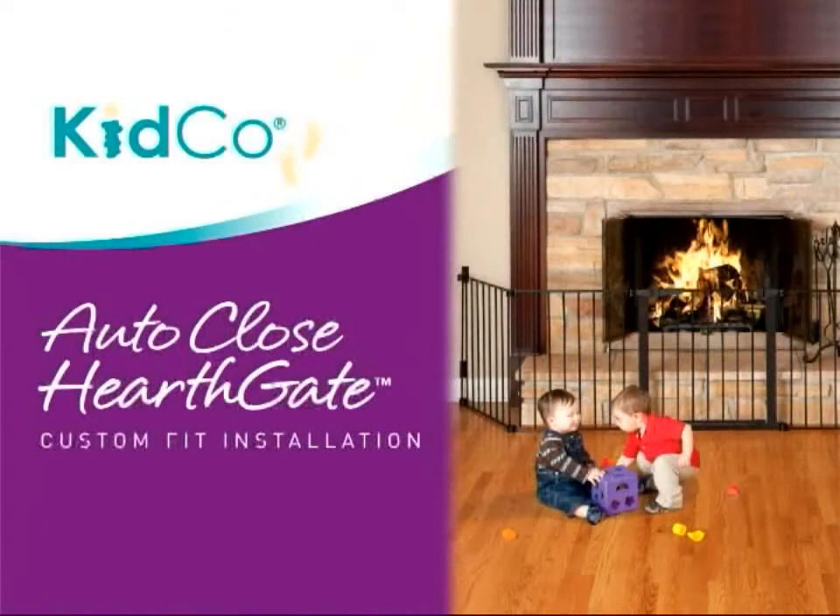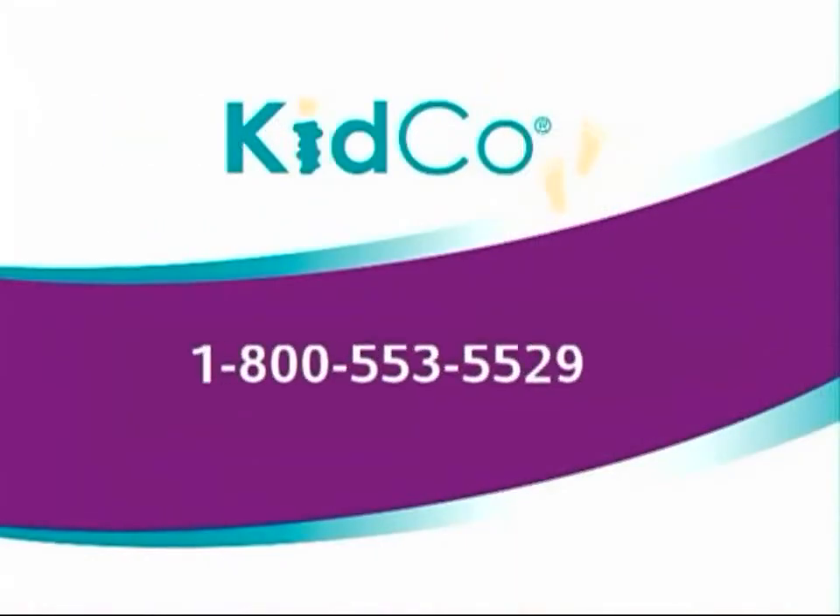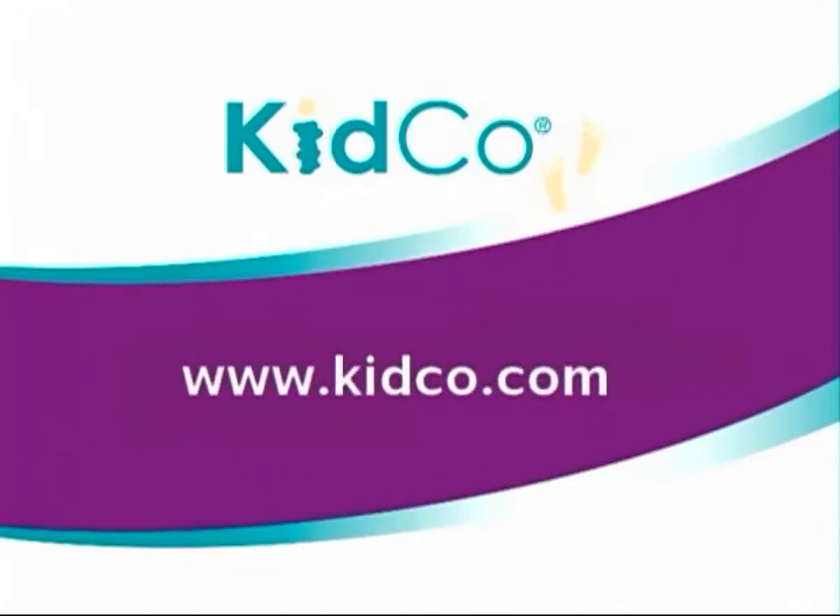If you have any questions about the custom fit AutoClose Hearthgate or any Kidco product, please contact us at 1-800-553-5529 or visit us at www.kidco.com.